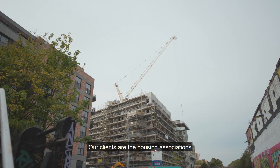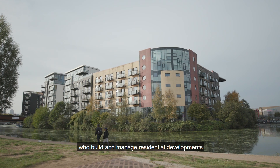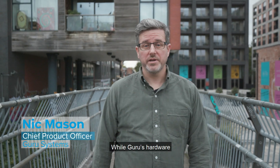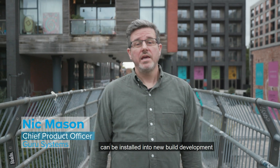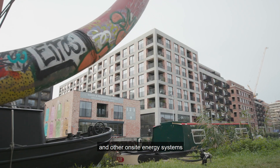Our clients are the housing associations, local authorities and private developers who build and manage residential developments. While Guru's hardware can be installed in new build developments, it can also be retrofitted to capture data from existing heat networks and other on-site energy systems.